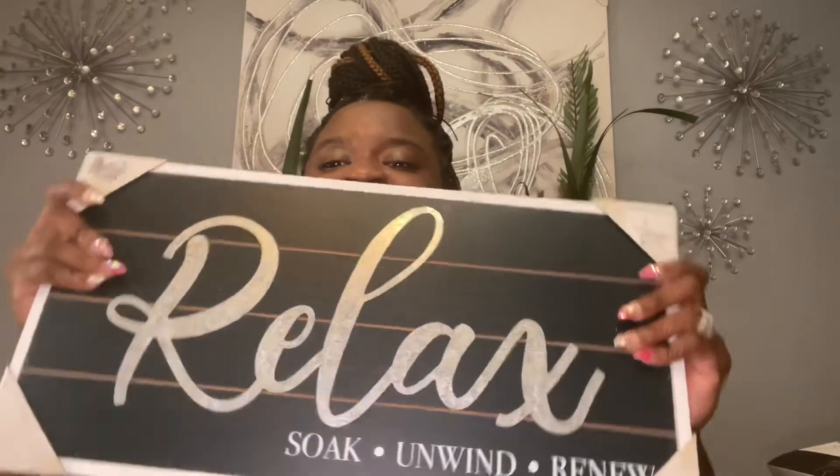And as you can see, it's $14.99, y'all. My bathroom's gonna be so pretty.